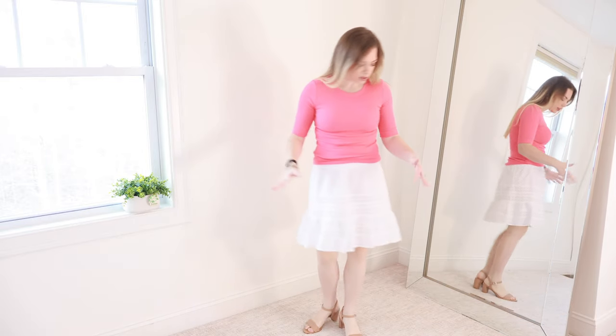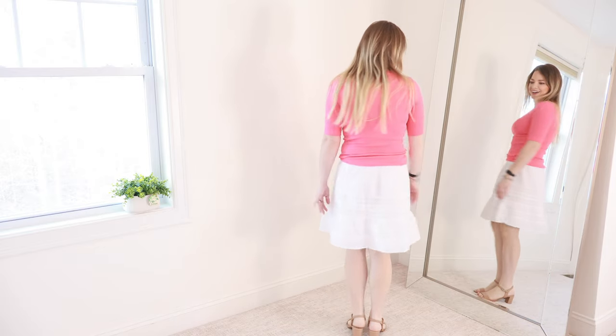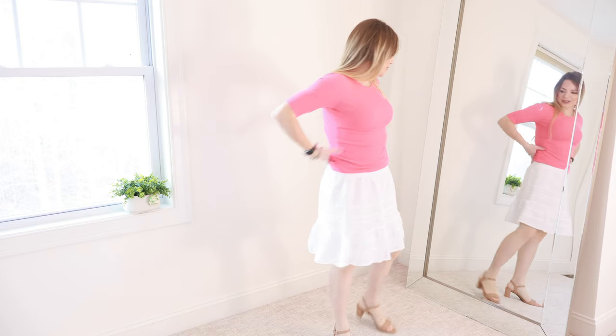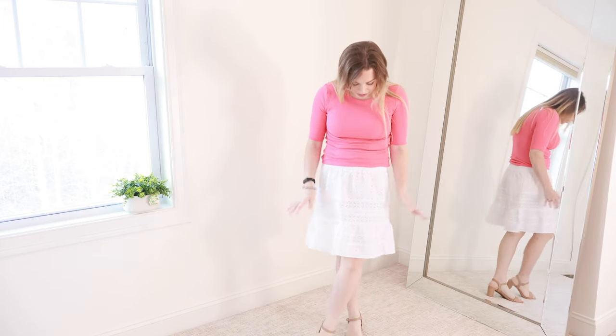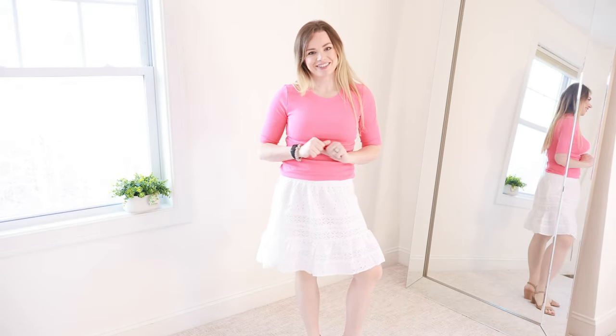Let's talk about this skirt — is this not the most Southern belle thing you've ever seen? It has a nice kind of bell shape to it, but it's very feminine and not unflattering. It's super comfortable with a nice stretchy waistband. I think it's a great length — it comes right down to my knee and has this little eyelet detail on it. It's just poofy enough without being too poofy. I love the little ruffle at the bottom. This is a great option for Easter if you just need something for the bottom. This is a 10 out of 10 for me. If you're looking for a really feminine, girly skirt, this is a great option.